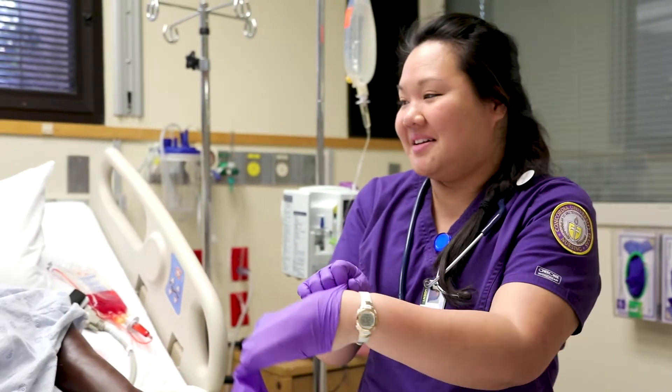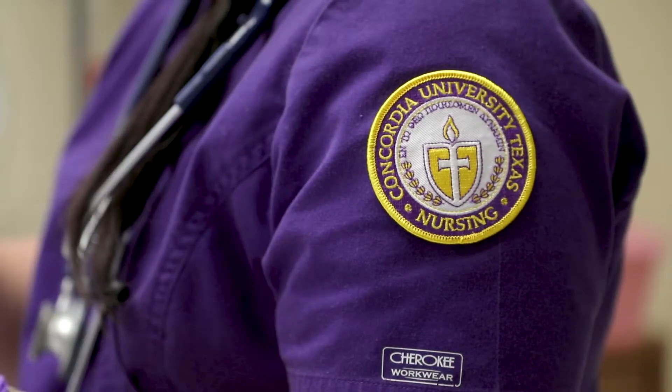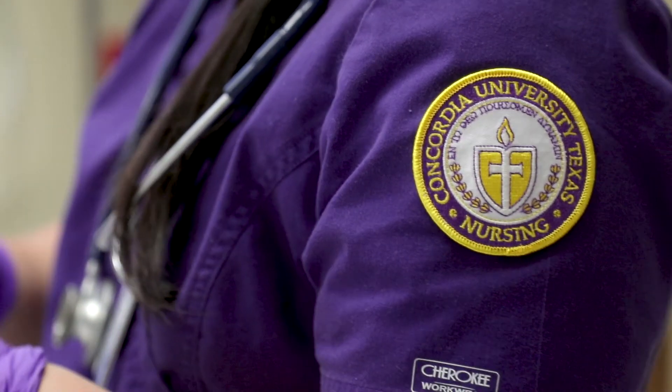Throughout the semester we go over different skills. We learned how to do Foley catheters, wound care, and medication administration. I recall the first time I held a catheter — my fingers didn't really move as well as I wanted, and after a couple times practicing it helped me with confidence.